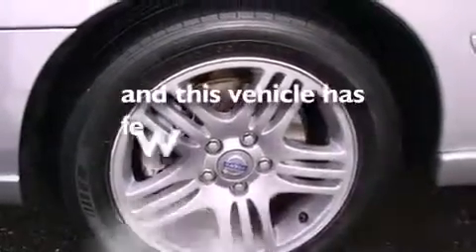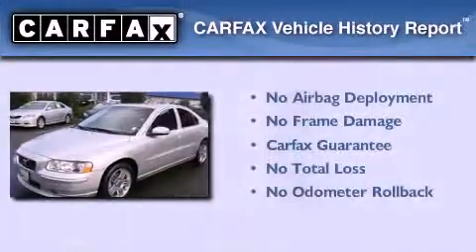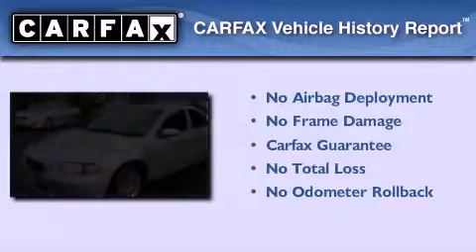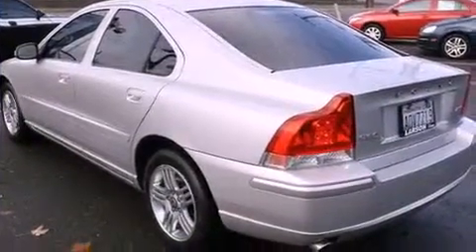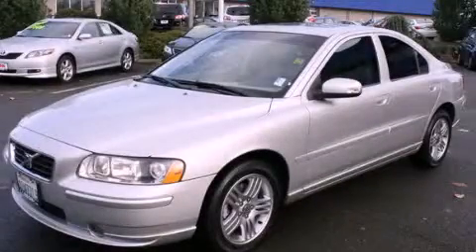This vehicle has less than 62,000 miles. Not to mention that this Volvo qualifies for the Carfax buyback guarantee. This automobile won't last long at this price. Call and arrange a test drive now.